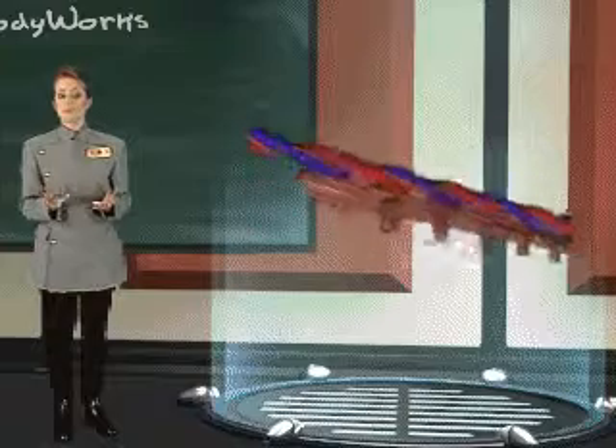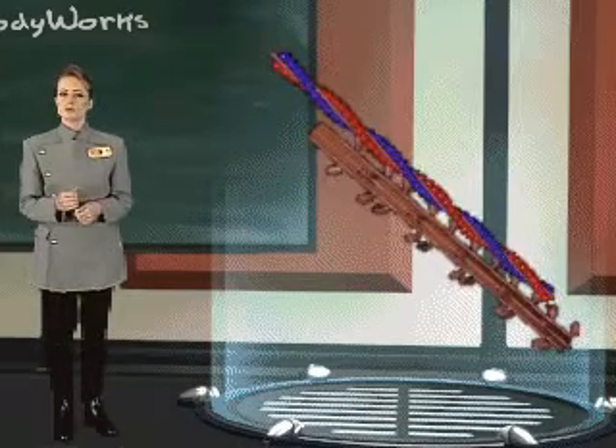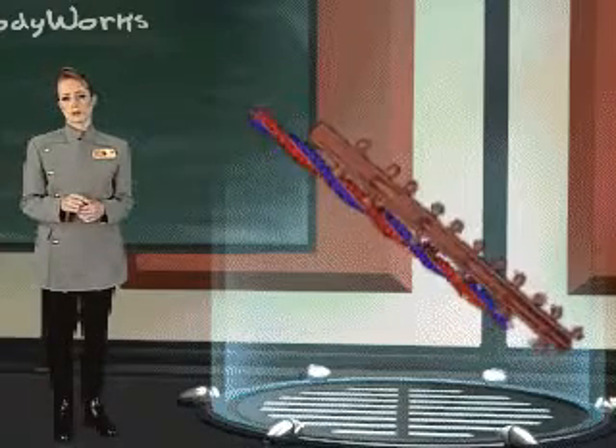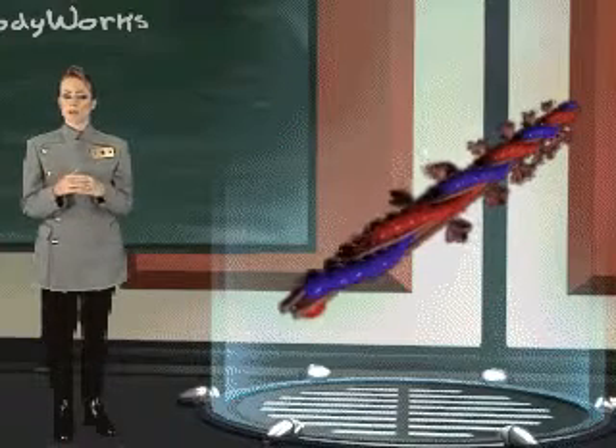Fibrils are made of two types of protein: actin and myosin. These proteins are in the form of long filaments. The filaments made of myosin are thicker than the filaments made of actin. These filaments interlock and are able to slide over each other, shortening the length of the muscle.